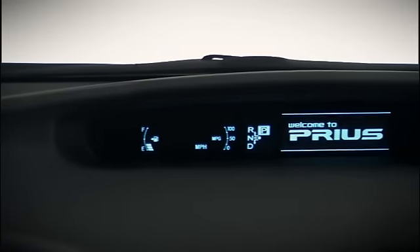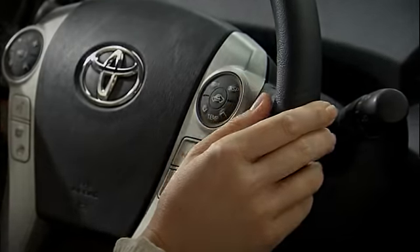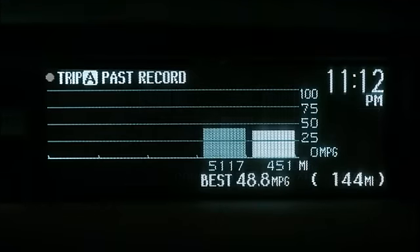Every time you turn on the ignition of your Toyota Prius, the Prius logo appears in the multi-information display. Use the DISP button on the steering wheel to toggle between the energy monitor, hybrid system indicator, fuel consumption, and trip history.